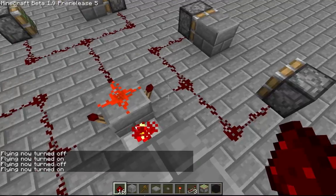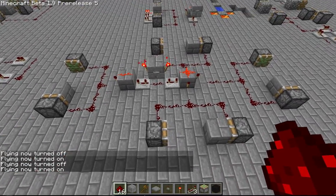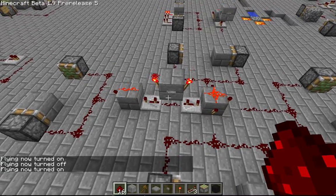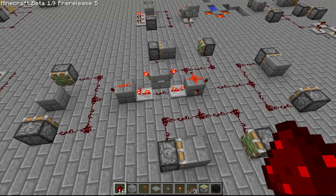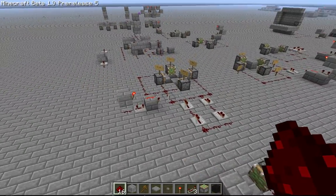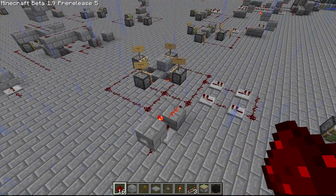I'd say that the north-south rule does not apply to this, as I have four of them set up in all different directions and they all work exactly the same. Which I can't say as much for another test I ran where I had four pistons all trying to grab the same block.